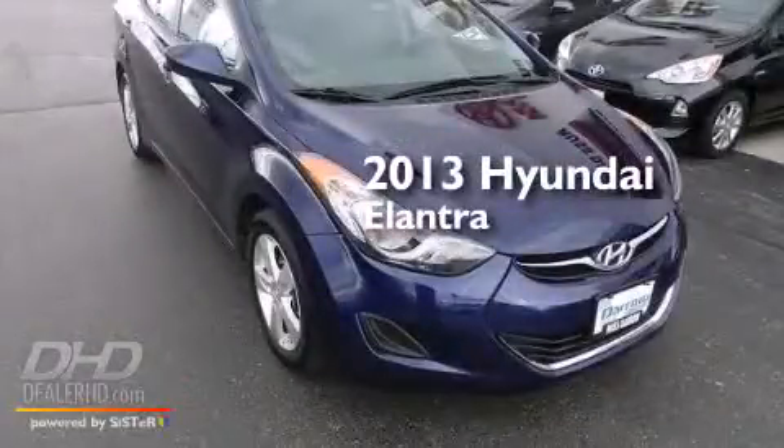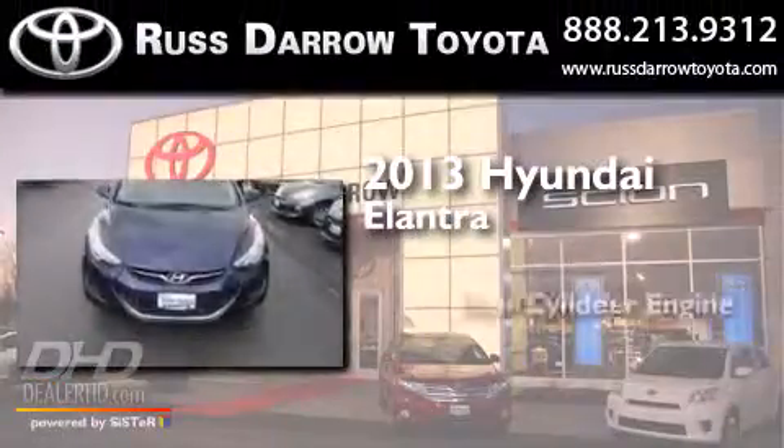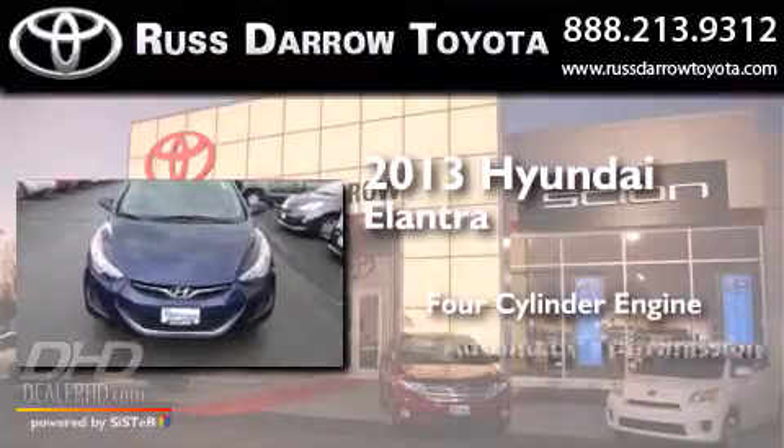This is a 2013 Hyundai Elantra. It features a four-cylinder engine and an automatic transmission.